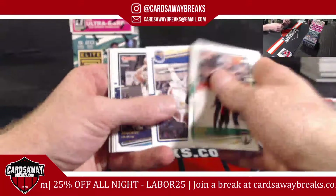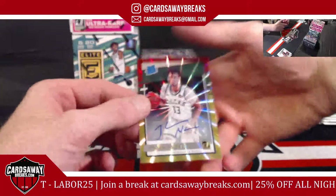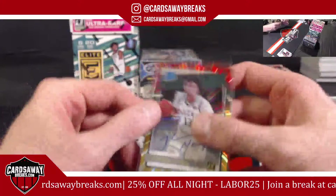I haven't seen a dark blue in a while. Oh, we got ink for the Bucks — Jordan Nwora. Team all exclusive, Milwaukee. Going to Michael R. — first auto of the break!